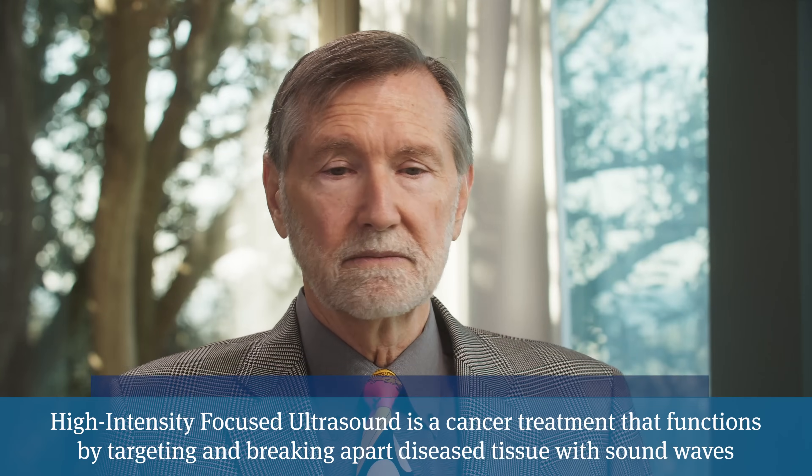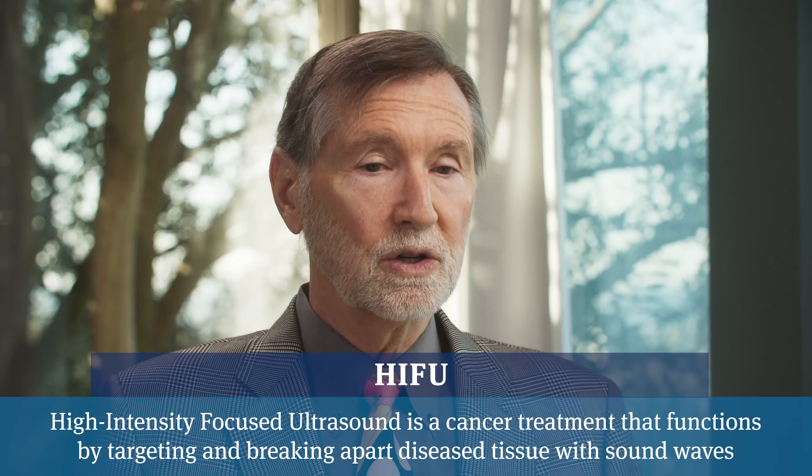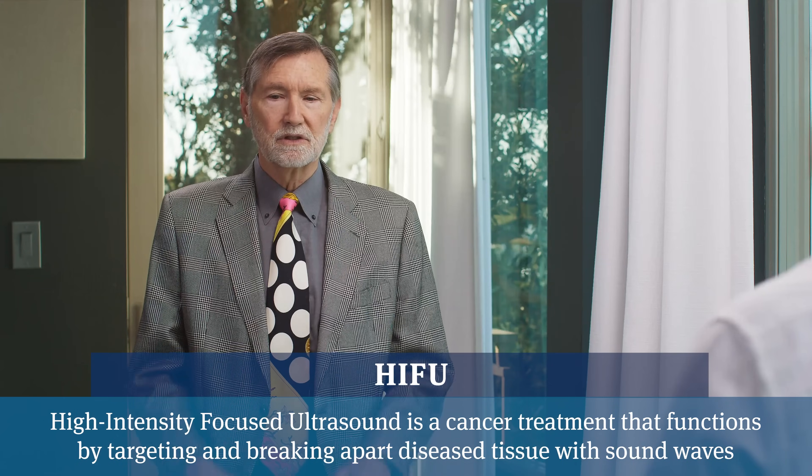What about HIFU? This is marketed a lot in the world of prostate cancer. Well, it's an operator-dependent procedure just like any radiation or surgery, so finding someone that's very good at it is important. Insurance coverage has been a little spotty, so it can be more expensive. HIFU adapts reasonably well to focal therapy. So if the doctor has skills in localizing the tumor and has good accuracy with their administration, HIFU can work very nicely for focal therapy.